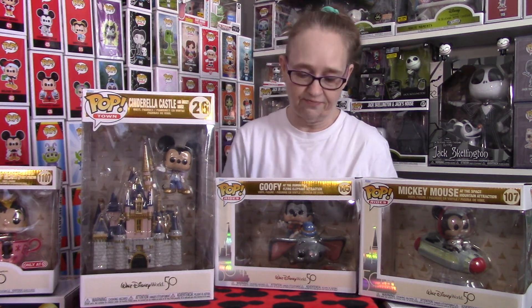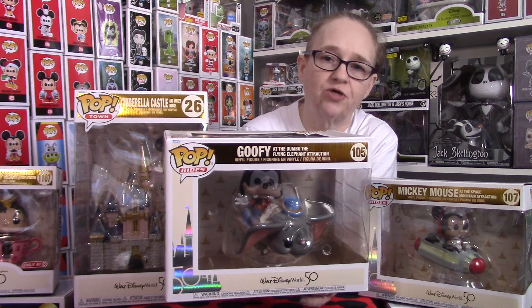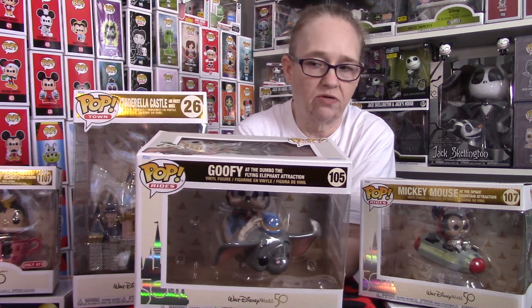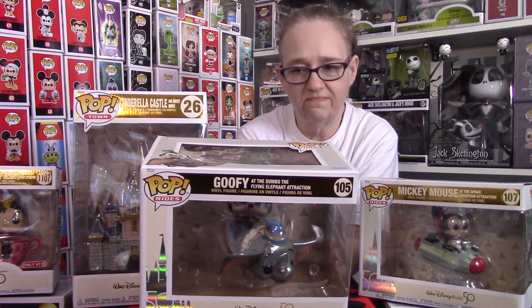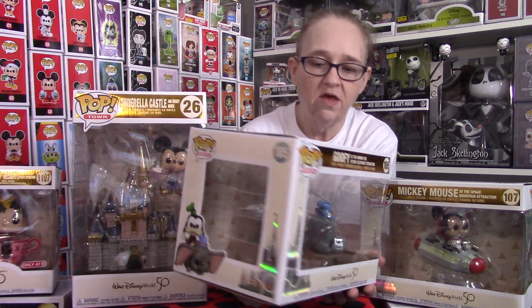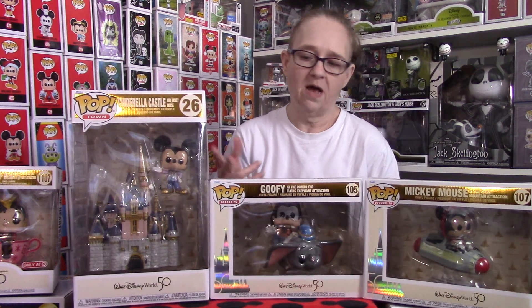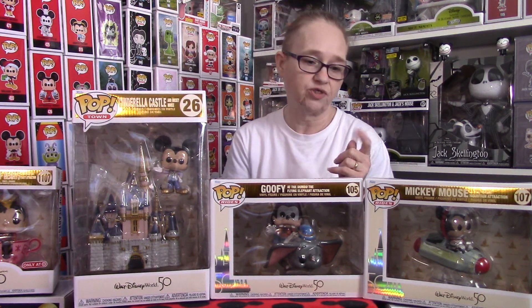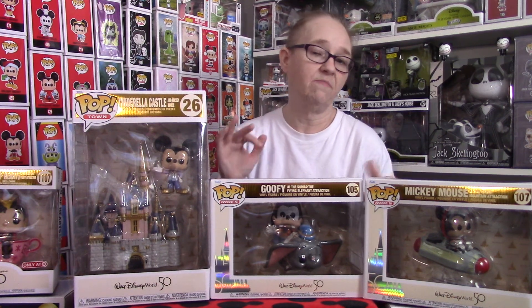The next one we have is Goofy at the Dumbo Flying Elephant attraction. I absolutely love this piece. I don't know why they picked Goofy, but I still love it. I think we should have had some of the other characters as well — we're missing Minnie Mouse, Donald, and Daisy. So there could be other pieces coming. I don't remember exactly how much we paid for this, but I think it was right around the $25 mark. We have not seen any of these in stores except for the Pirates of the Caribbean Dog and the Queen of Hearts, so if you guys find them and you want them, I suggest grabbing them.